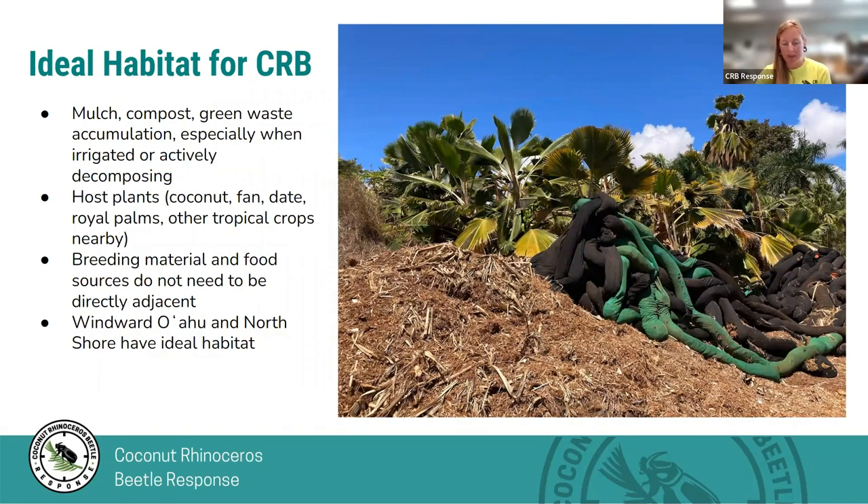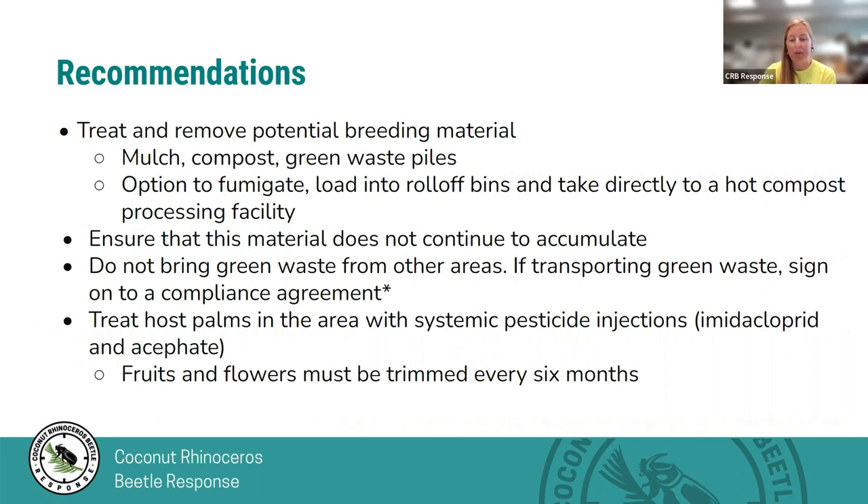The best material for CRB to breed in is small particle size, actively decomposing, and moist. The ideal habitat for CRB is where this breeding material is abundant and host palms are nearby, though the breeding material and food sources do not need to be directly adjacent since they are able to fly. Windward Oahu has the ideal habitat since this area tends to be moist and have a lot of that ideal breeding material. We recommend treating and removing any potential breeding material and not accumulating it. Movement of breeding material is one of the main ways beetle populations spread, so source material as locally as possible and ensure no infested material moves to new locations.